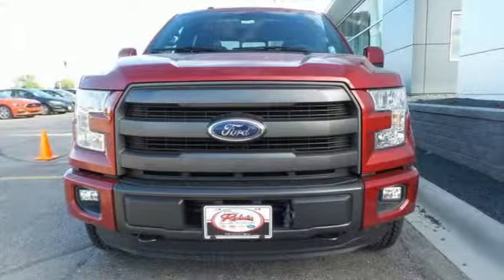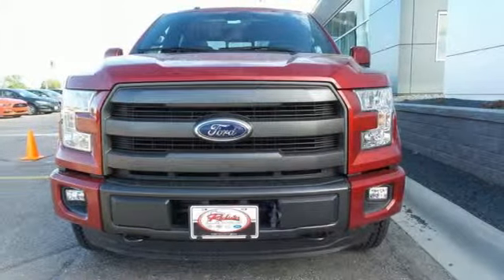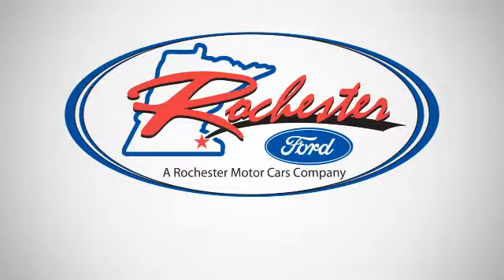Come try out this built Ford Tough F-150 today. Experience the difference at Rochester Ford.